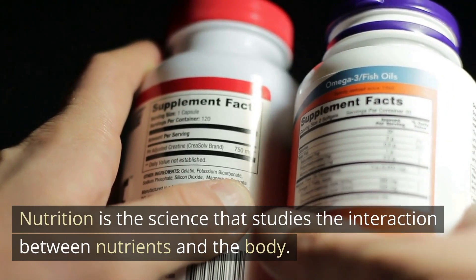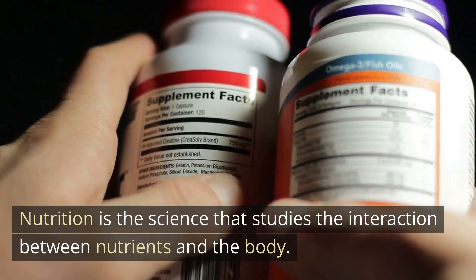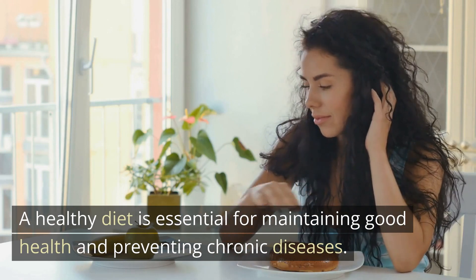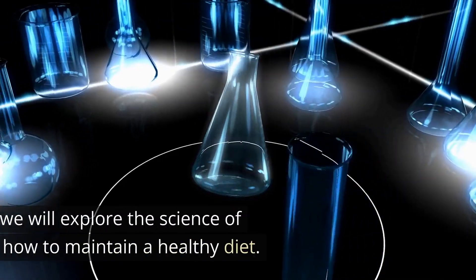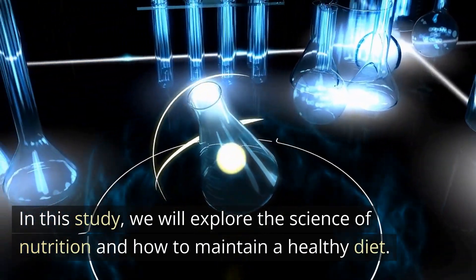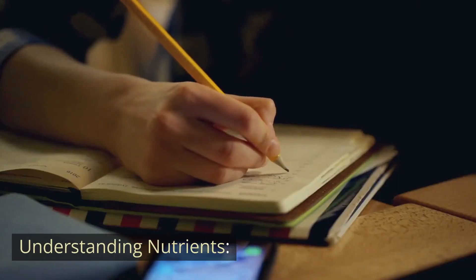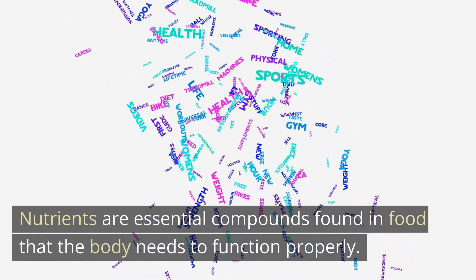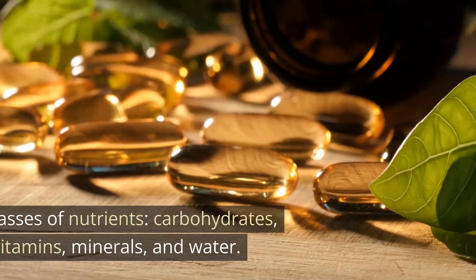Nutrition is the science that studies the interaction between nutrients and the body. A healthy diet is essential for maintaining good health and preventing chronic diseases. In this study we will explore the science of nutrition and how to maintain a healthy diet.